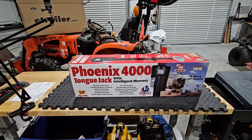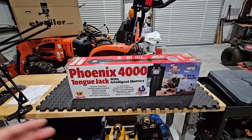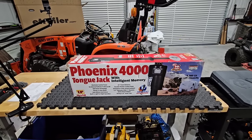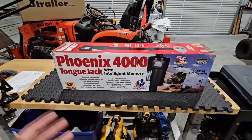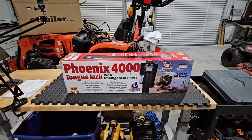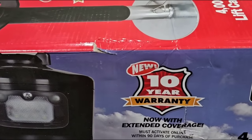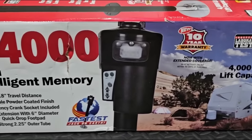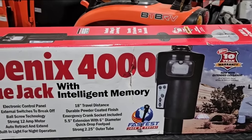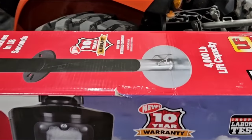They also have a 5,500 series that can lift up to 5,500 pounds if you need even more. If you have one of those huge destination-style trailers and you're looking for the fastest and extremely powerful front tongue jack with memory features, this is the one. Now, one thing absolutely worth mentioning is the 10-year warranty. With extended coverage, you must activate online within 90 days of purchase. A 10-year warranty is pretty much unheard of in the RV industry, so just be sure if you get this, you register it within 90 days.